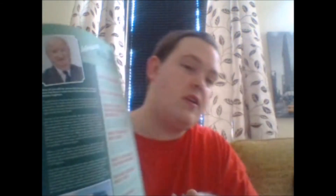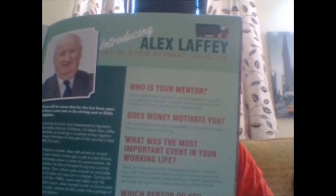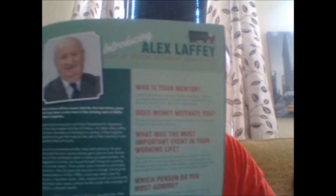Moving on, I won't read this one — this is an interview with the CEO of Eddie Stobart Group — plain normal ones — Alex Laffey. He's the CEO and there's quite a good little chat there.